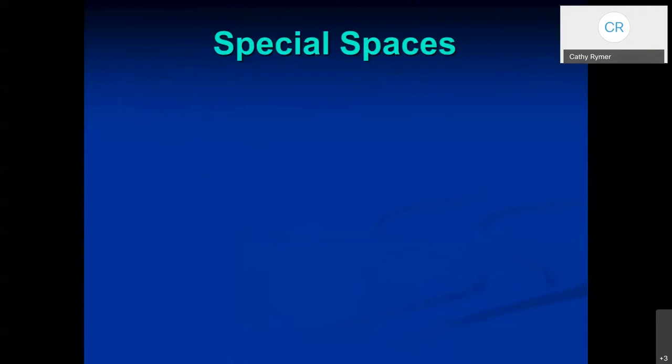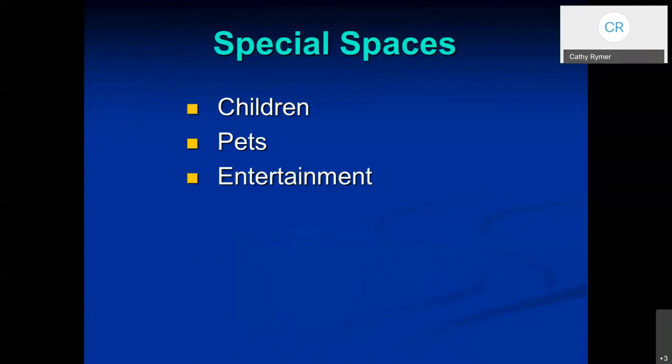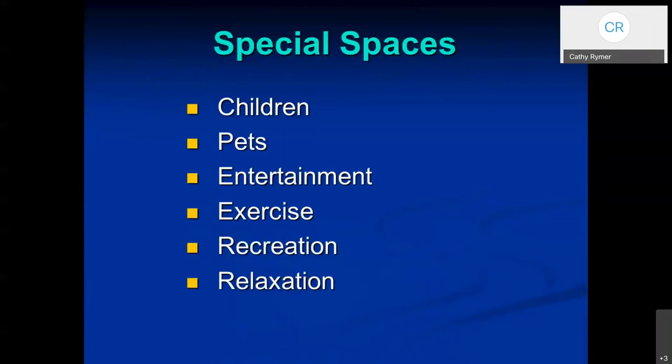You can also create special spaces — whether this is for children or pets, maybe you'd like to entertain, or if you're an exercise buff. There are spaces you can create for recreation or relaxation. I have a few examples of these things before we get to how to take out your grass — assuming you have grass — how to take it out successfully.